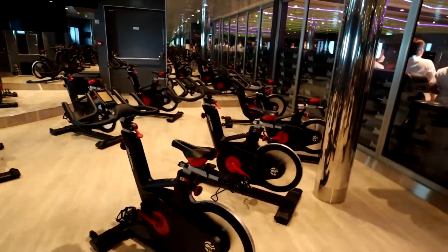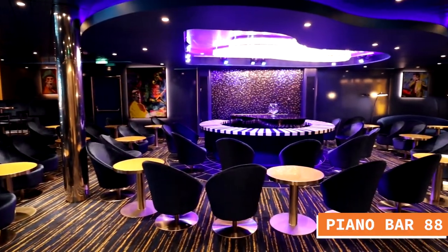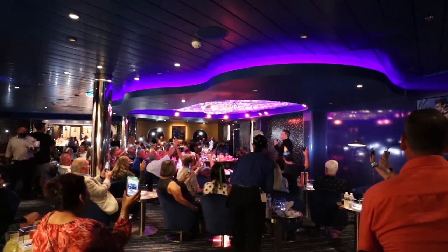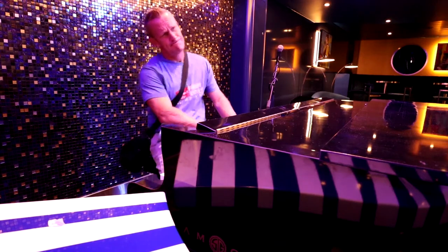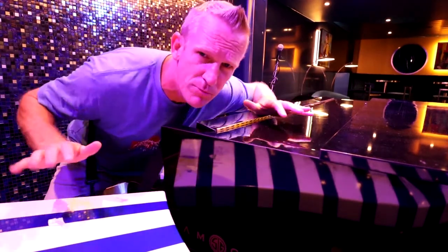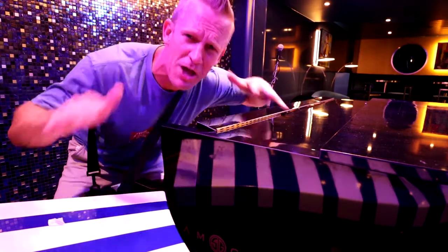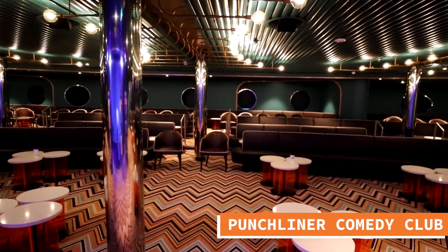On the front part of deck 6 you also have Piano Bar 88 — one of the absolute favorites among cruisers. If you just want to lounge, have a good time, and enjoy some good music, this is the place for you. They will have somebody there that can keep the room jiving. Also on the front part of deck 6 you have the Punchliner Comedy Club — the main comedy club venue on the Carnival Mardi Gras.